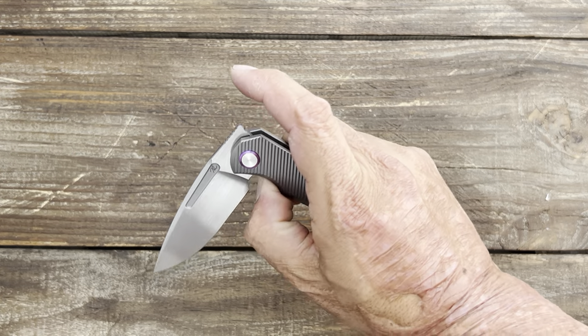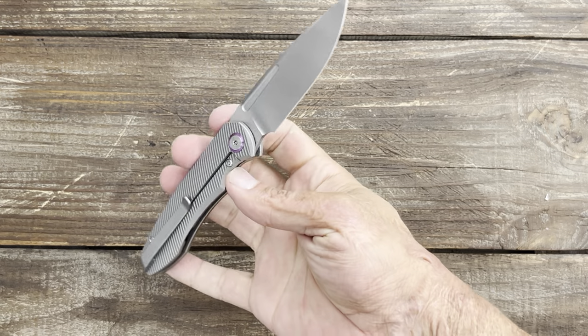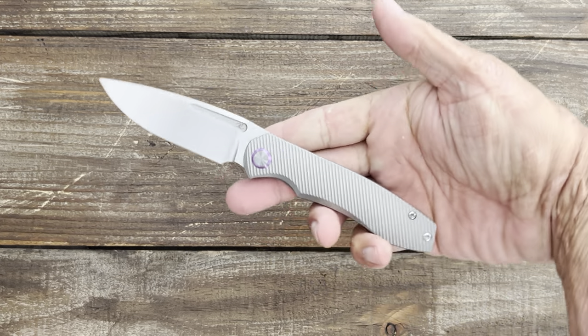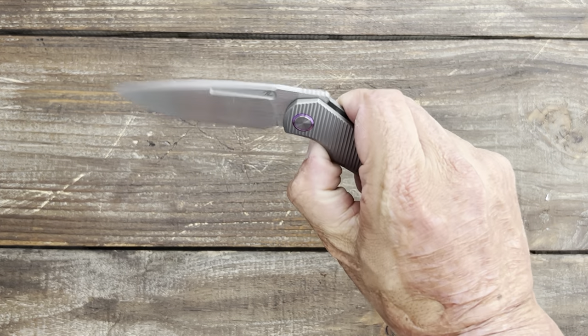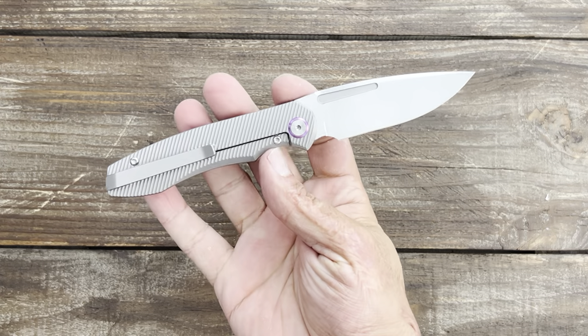It's got a milled titanium pocket clip. It's a front flipper as well — that's not really my thing — but the knife slices great, it's comfortable in hand. I would definitely keep your eyes on TW Price. I don't know if he has any more available; if so, you probably want to follow his Instagram.